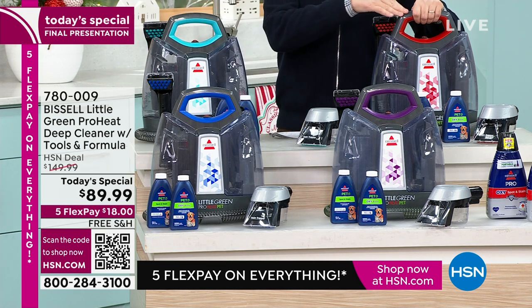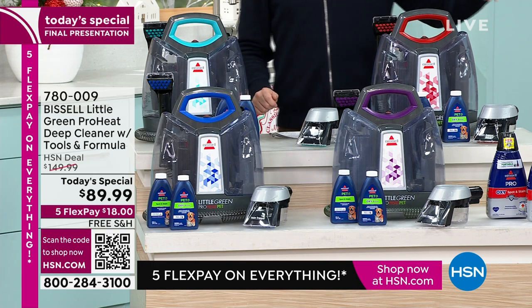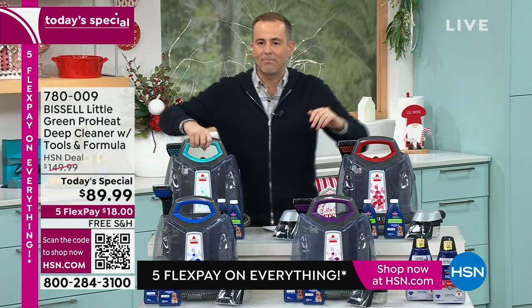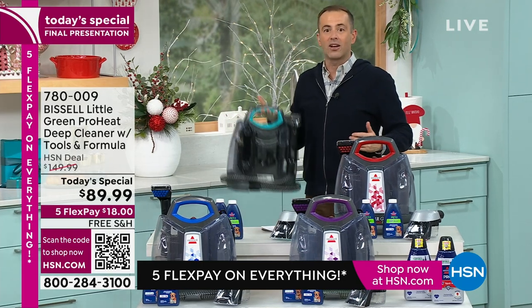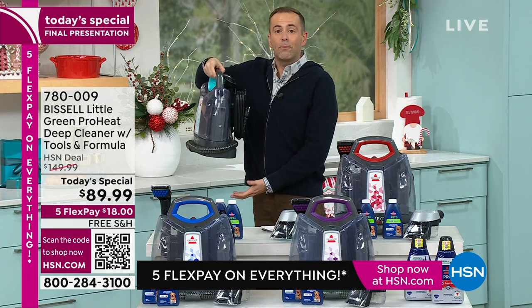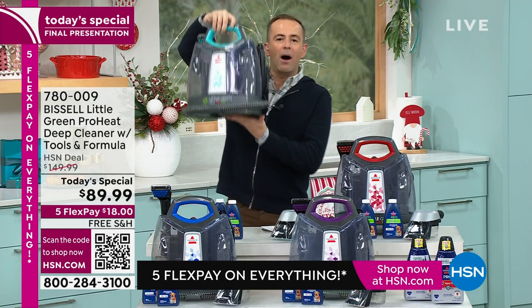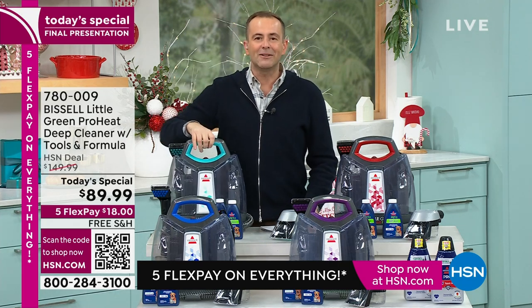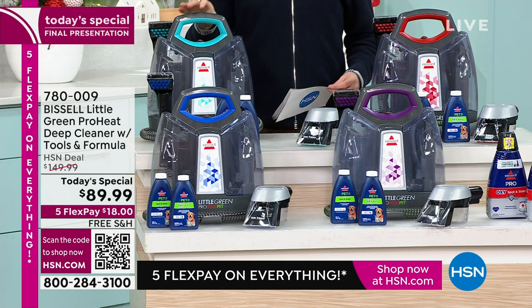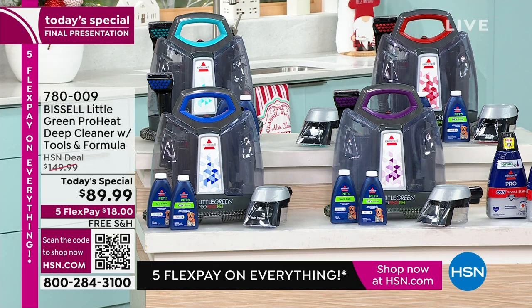This is a red which is exclusive, nearly sold out, and this is the purple — not one but two bottles of formula and the stain trapper tool. When you've got a mess, a spill, or a stain, you grab this and go. We don't need to rent a machine or get a company. Last look, last chance, best price ever — less than $90.